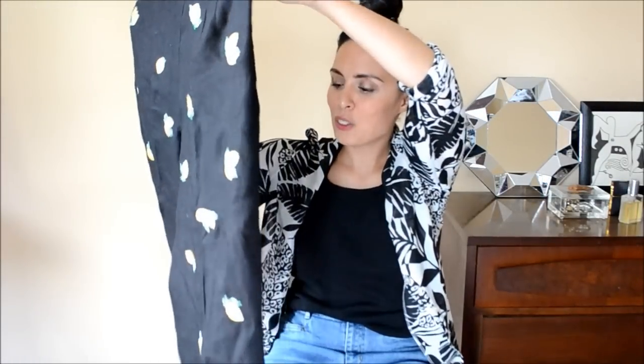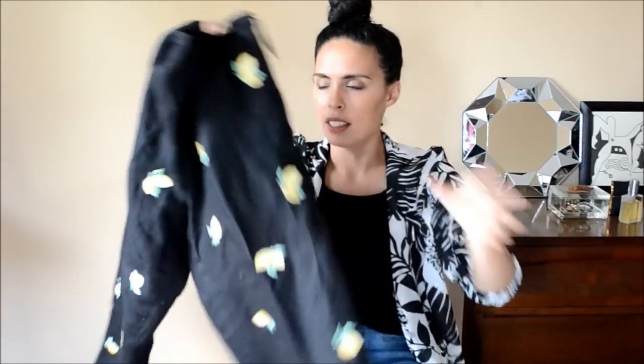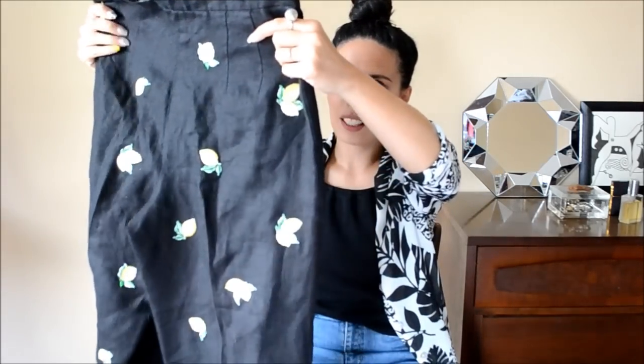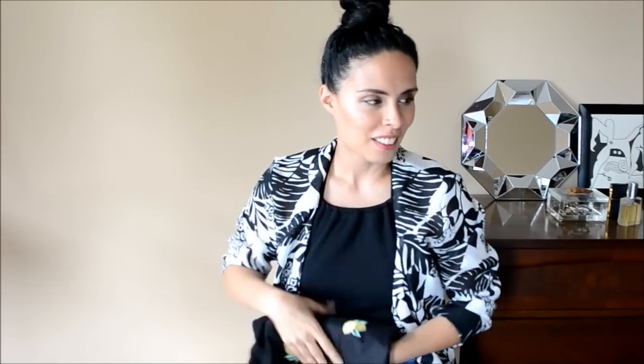Moving on to the last three things — my favorite things. First: something everybody needs in their closet — a pair of lemon pants. These are so cute and weird and I really like them. They're kind of a cropped ankle cut, black linen, high-waisted, with embroidered lemons all over. I thought it was really really cute — whoever gave away their lemon pants, thank you!